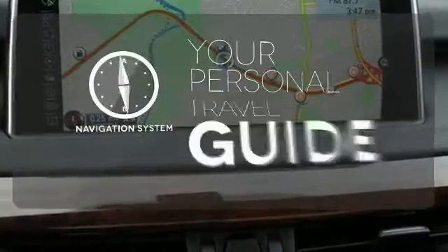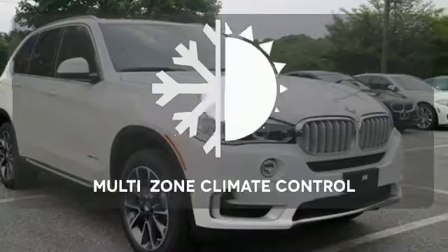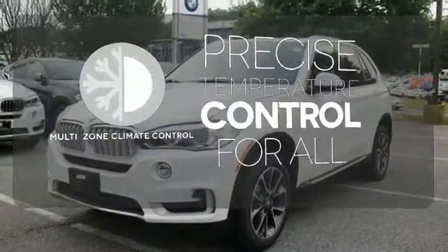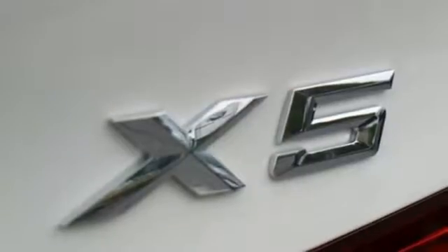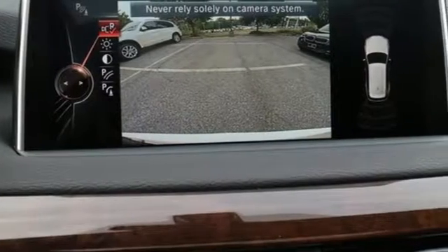It comes with a navigation system to easily guide you to your destination. No one will complain about the temperature with a multi-zone climate control. See objects previously out of sight with a rear-view camera. Nothing is out of the realm of possibility when you own a vehicle like this X5. Make it yours today.